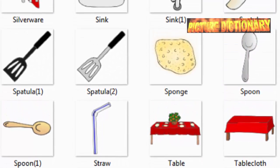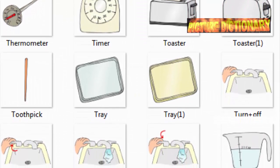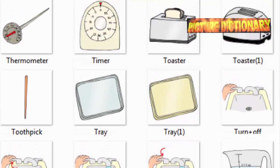Table. Tablecloth. Teapot. Thermometer. Timer. Toaster. Toothpick. Tray. Turn off. Turn on. Two-thirds cup.